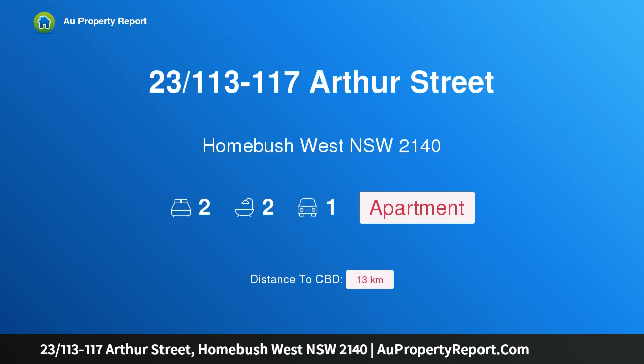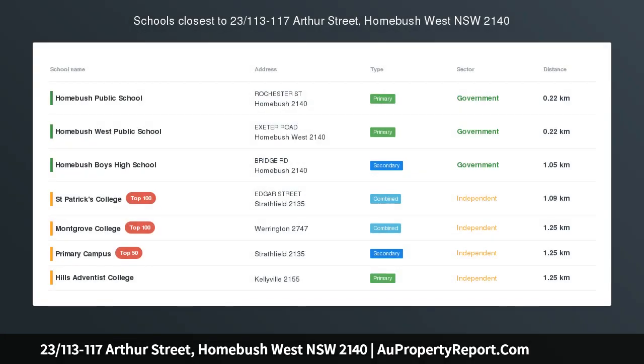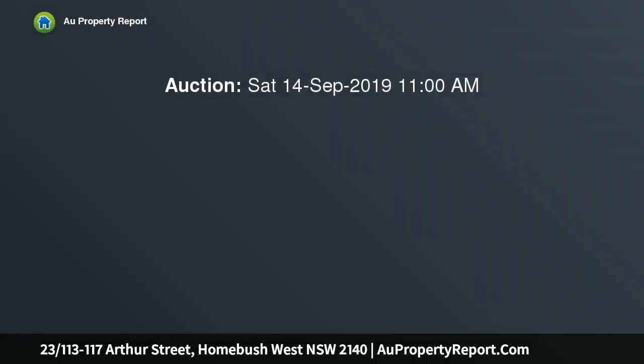Hi, I am glad to introduce property 23/113-117 Arthur Street, Homebush West New South Wales 2140.